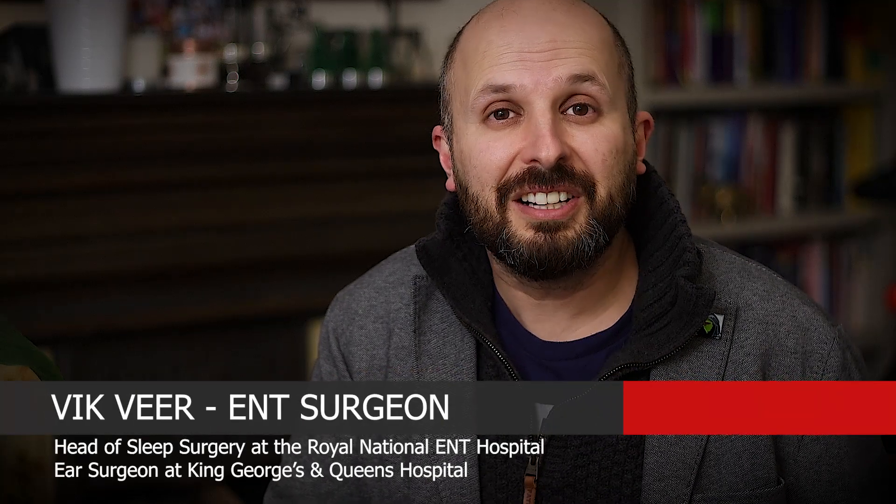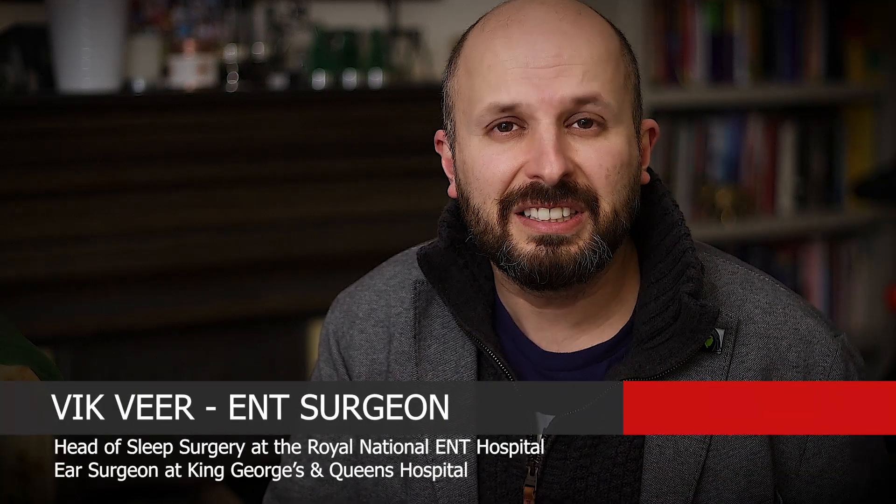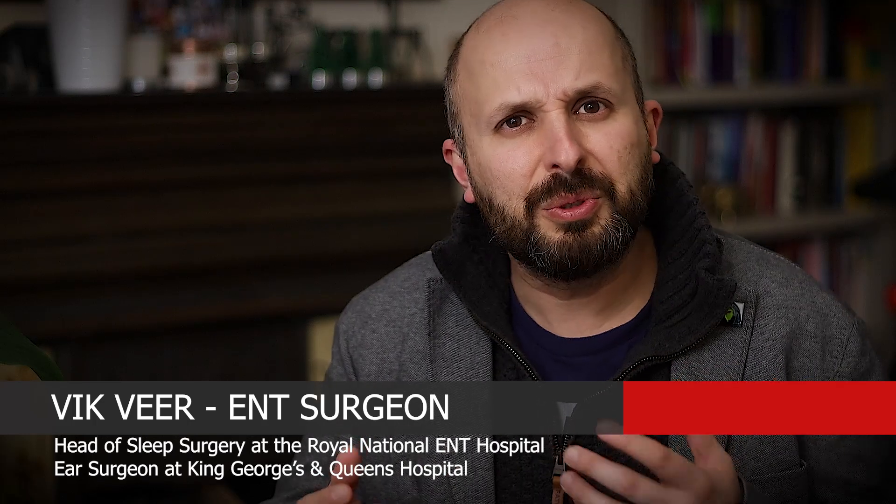Hi there, my name is Vic Veer. I'm an ENT consultant that works for the NHS in central London. I think Americans would call me an attending, but I don't really know what that is. What I do want to talk about is whether breathing exercises can help you unblock your nose.